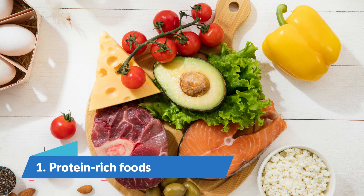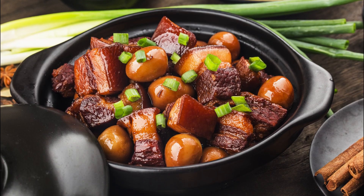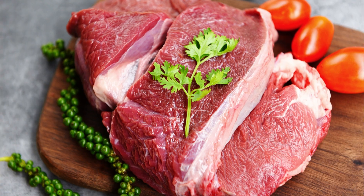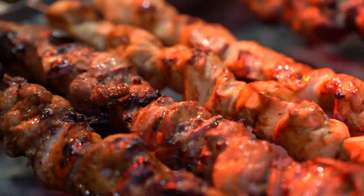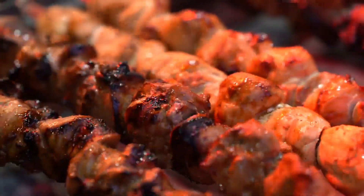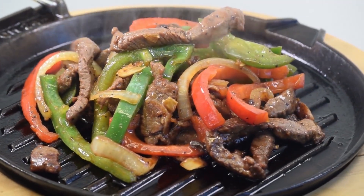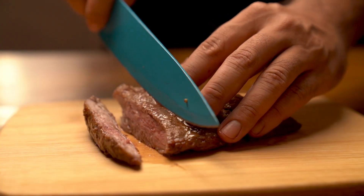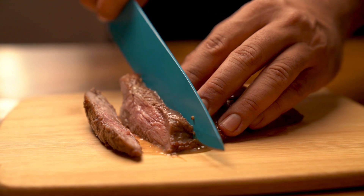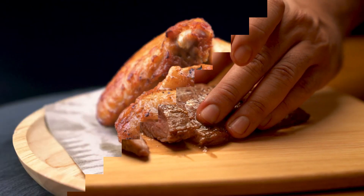Number 1: Protein-Rich Foods. Protein-rich foods such as meat, fish, eggs, dairy, legumes, nuts, and seeds may temporarily boost your metabolism. This is due to the fact that they require your body to expend more energy in order to digest them. This is referred to as the Thermic Effect of Food (TEF). The TEF is the number of calories required by your body to digest, absorb, and process the nutrients in your food. According to research, protein-rich foods boost TEF the most.